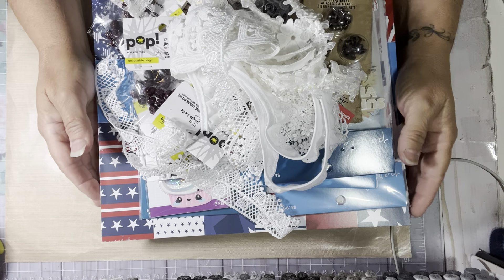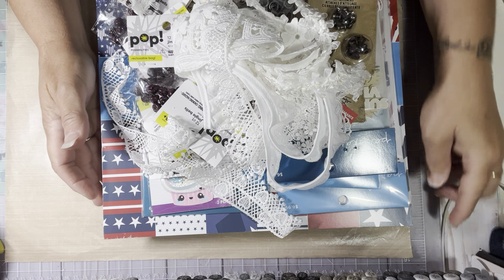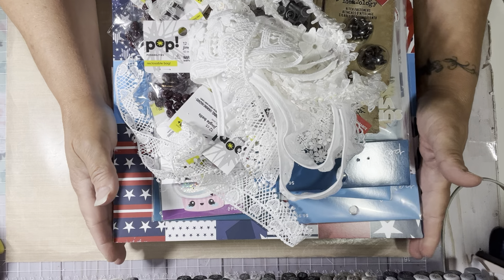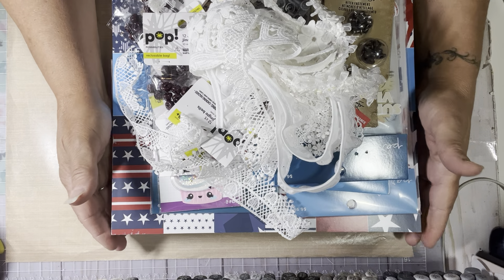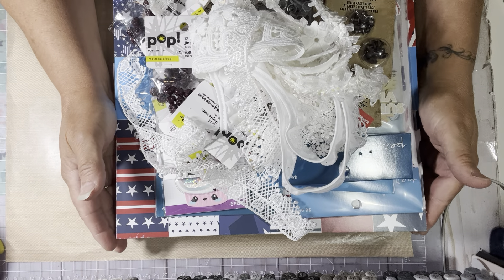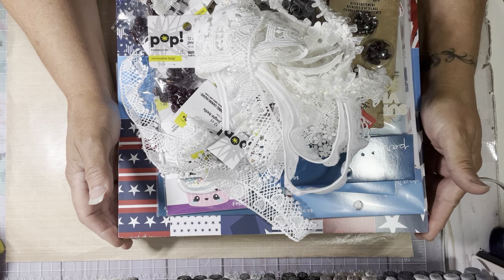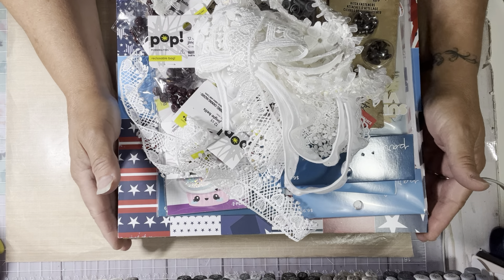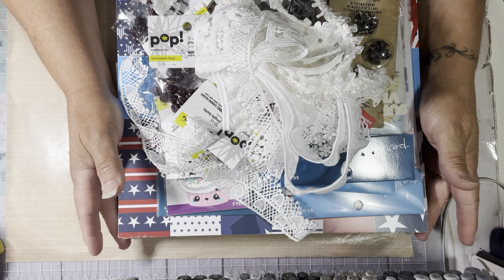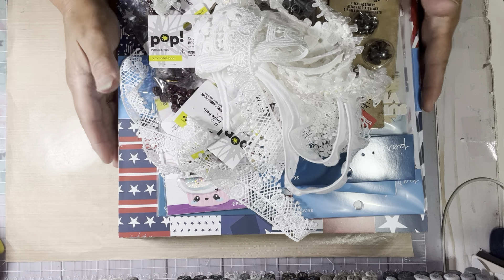Hey everyone, this is Tina. Welcome back to my channel. I want to share a haul I did today. Happy 4th of July to everyone! Today my husband was off and after watching Kimbo Creations — Kim, it's your fault — I saw her haul from Joann's and really wanted the paper pad she bought. I went to two different Joann's and found it at the second one. I also found some other stuff while I was there, so let me share that as well.